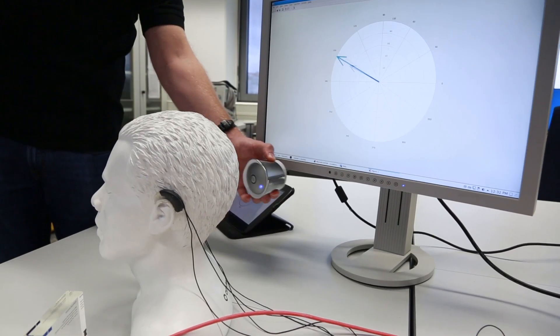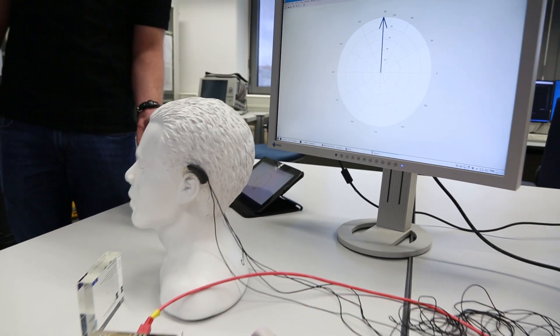Think of a person who has hearing deficits and is in a situation with a lot of people — such a person will always have problems understanding other speakers because there are different voices talking at the same time. There are solutions possible with speaker localization.